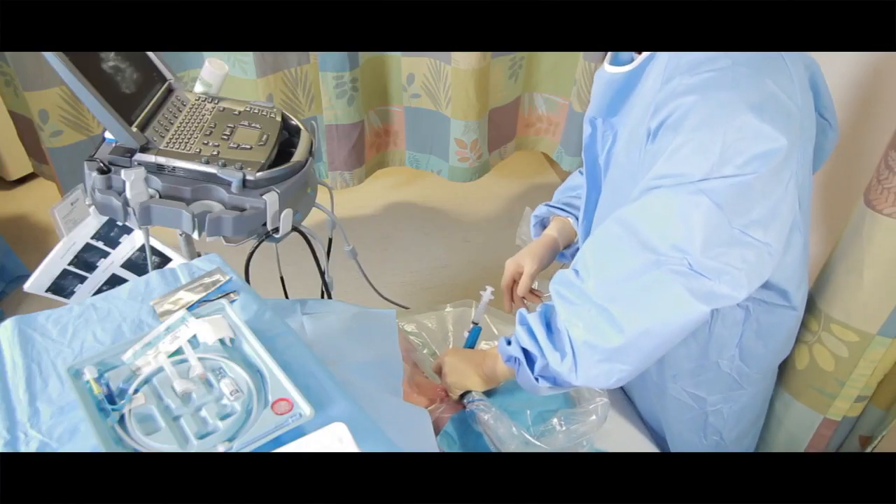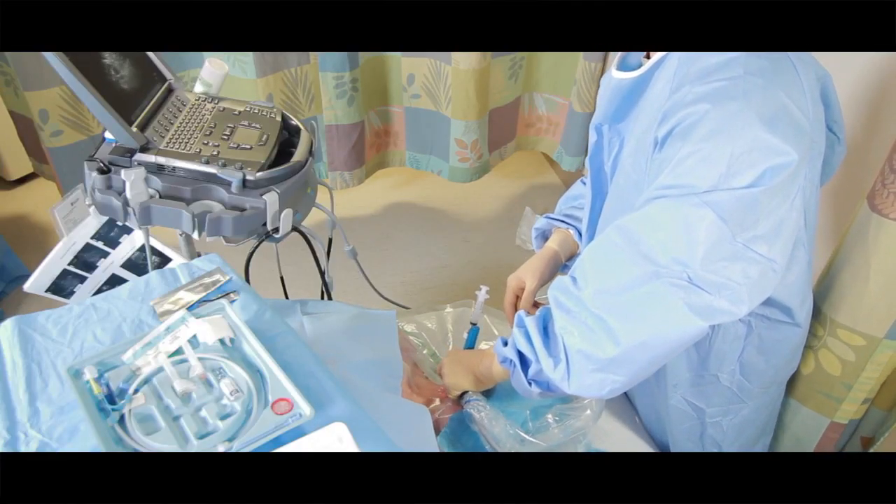My name is Tim Brooks. I'm a third year emergency medicine resident at Palmetto Health in Columbia, South Carolina. The technology for placing central lines, I think, is all going towards ultrasound-guided central line placement.